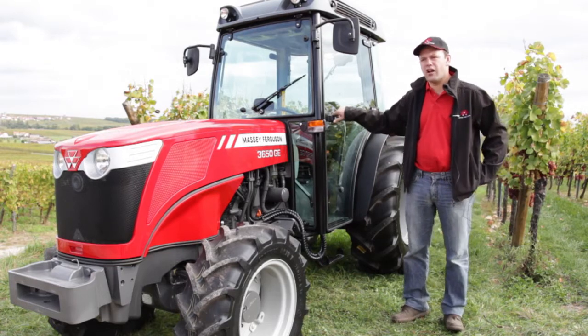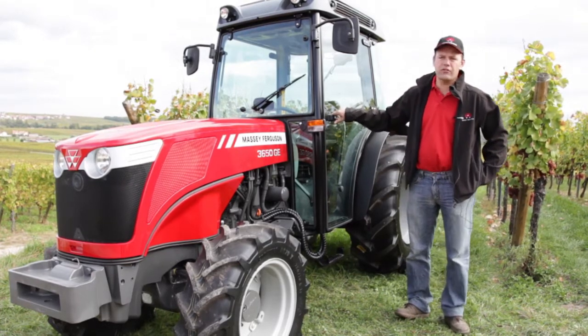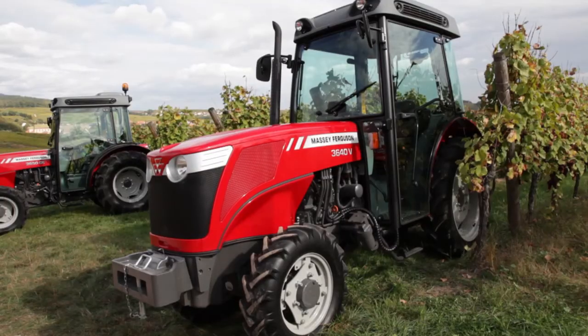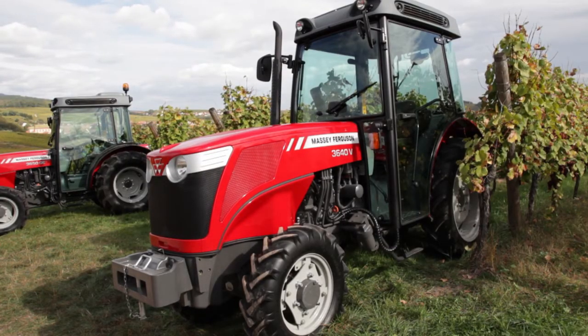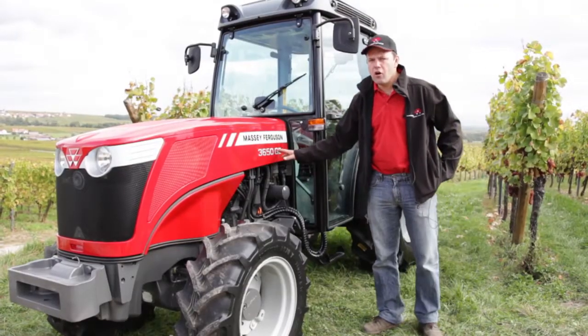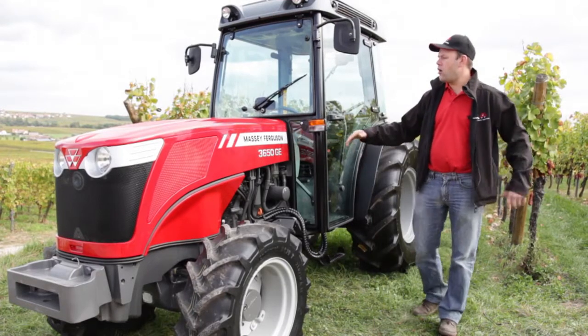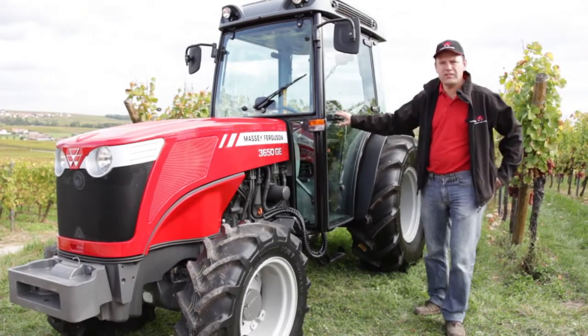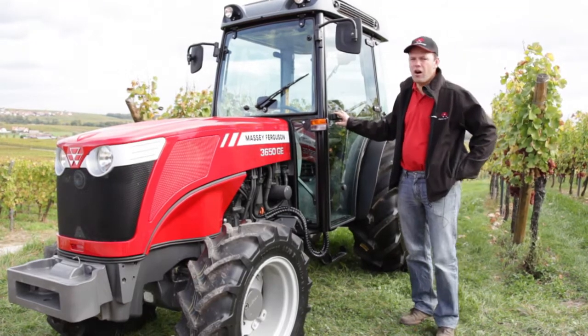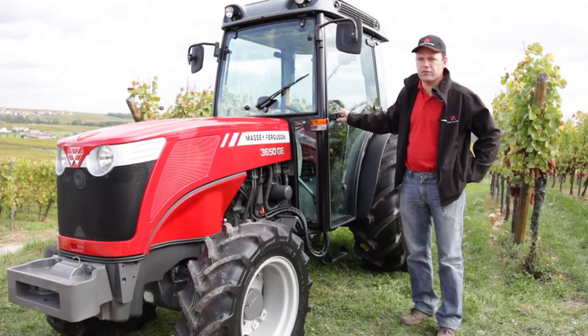The 3600 range was introduced a couple of years ago with four models and five versions. The five versions are the V version, which is the narrow version specially designed for narrow vineyard applications. Then we have the GE version, which is a lower tractor, a really stable tractor.